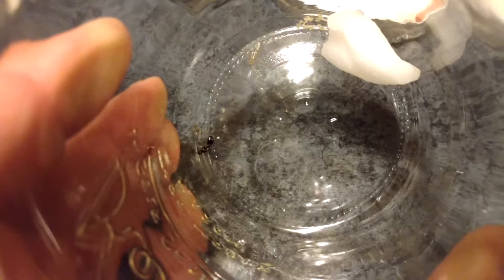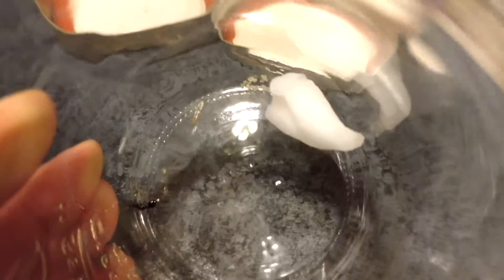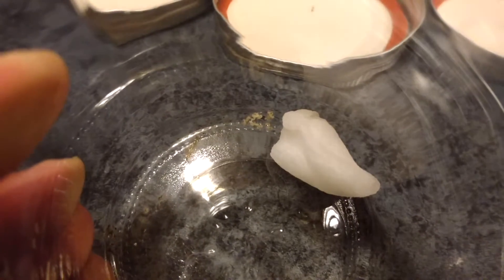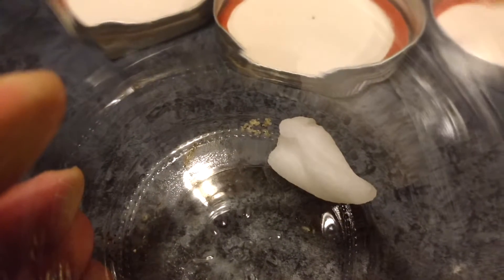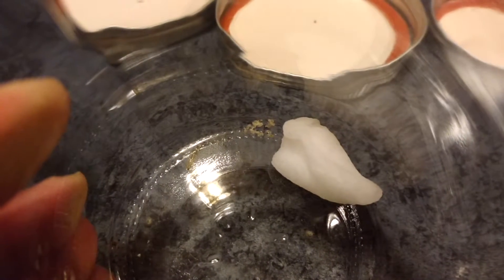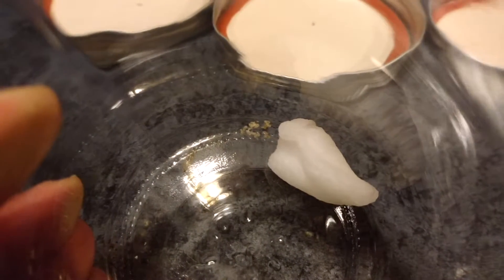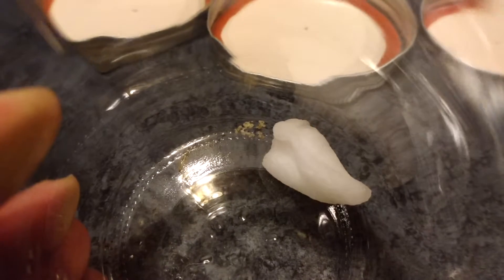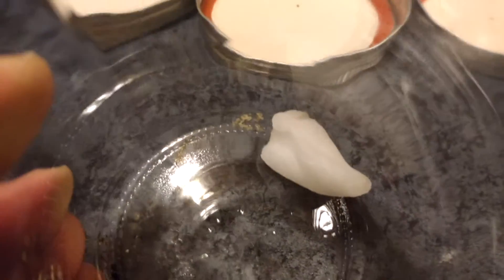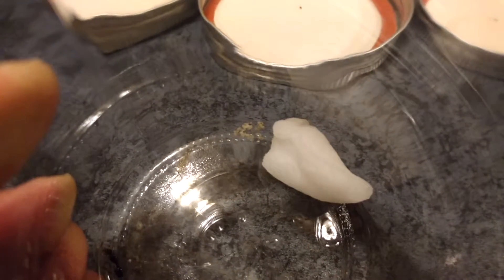I'll get a different container. That's one of the reasons we keep them in the dark — according to Ants Canada, the YouTube channel, you keep them in the dark so that when you want to move them to a new habitat it'll be easier, because you keep the new habitat in the dark and the old one in the light, and then they'll naturally go towards the darker habitat.